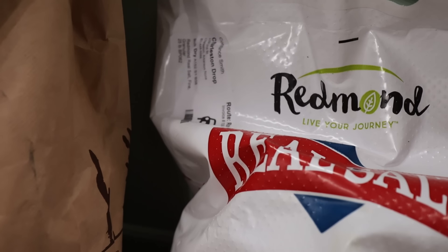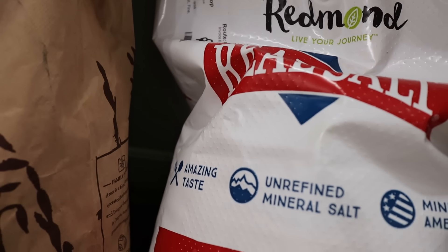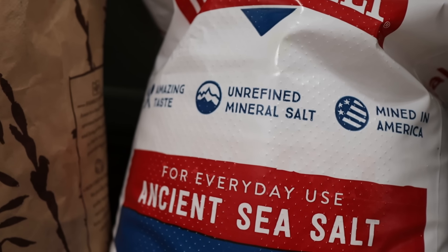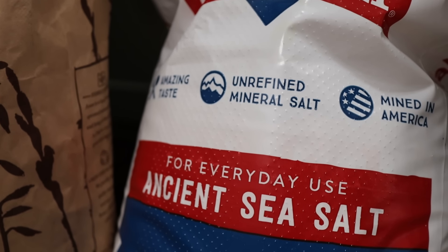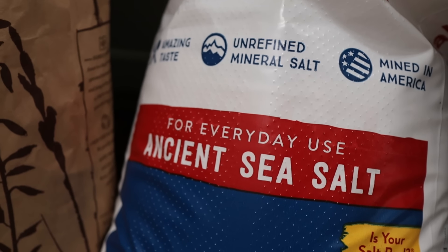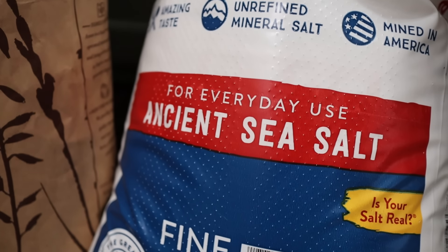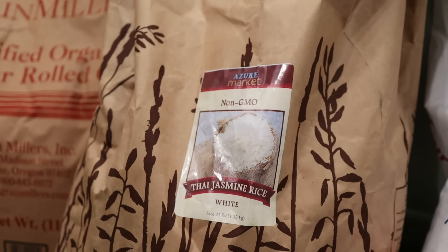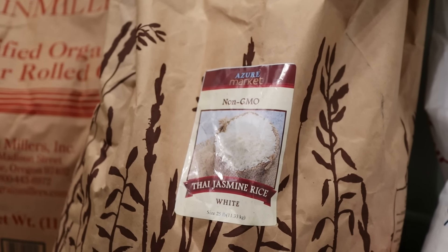Down here on the floor I have some big bags. I got a great big bag of Redmond sea salt, which is my favorite salt. I've been using it for years — I use it for pretty much everything, and I always keep quite a bit of it in the pantry because I never want to run out.